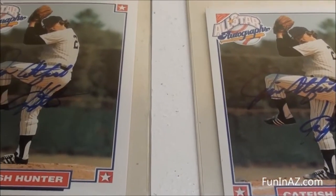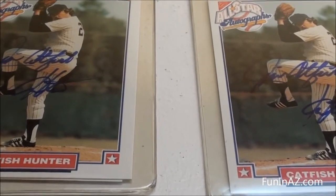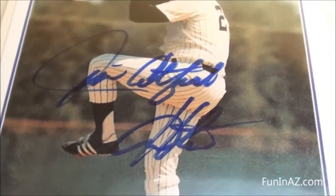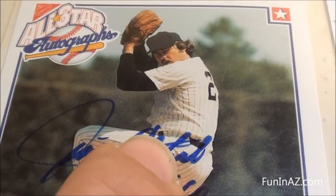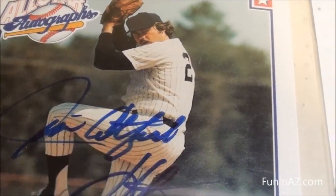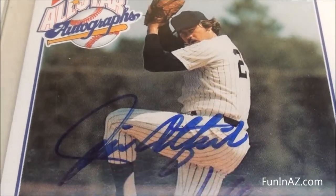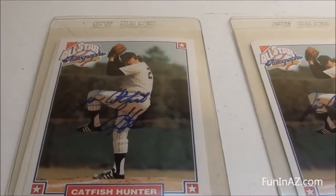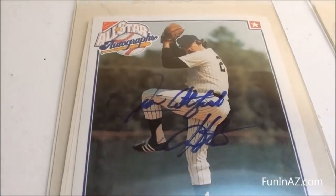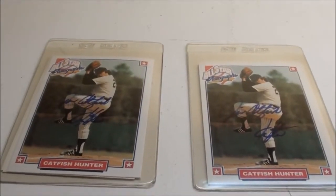I'm just looking at them right here and I can tell — yeah, they are signed differently. If you look at the little piece of his belt right there, you can see the autograph touches it, and then over here it's not even close. So that's pretty neat — they are signed by Catfish Hunter, it's not just some kind of stamp or anything like that. Pretty cool, right on Nabisco.